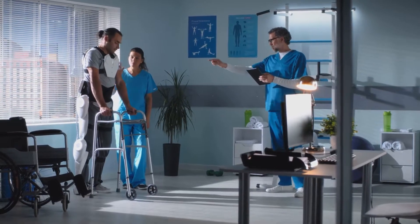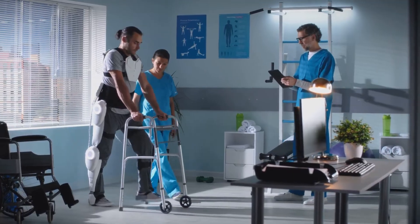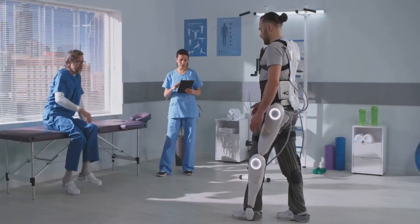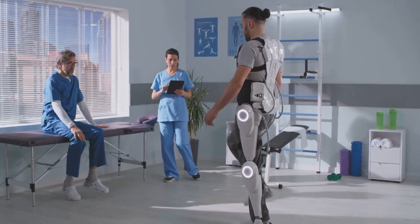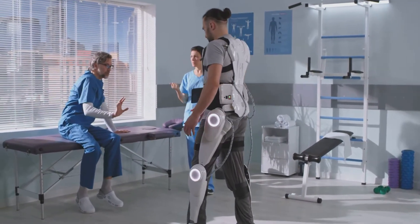Bionic legs: robotic exoskeletons, like those from ExoBionics and ReWalk Robotics, assist individuals with paralysis in walking again. While they don't yet match Steve Austin's 60 miles per hour sprint, researchers are working to enhance efficiency and adaptability.